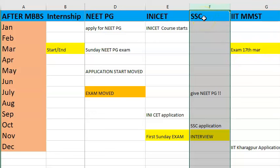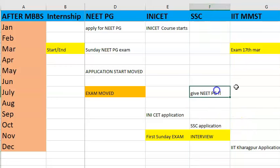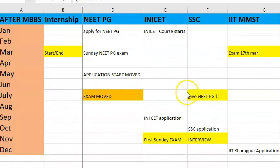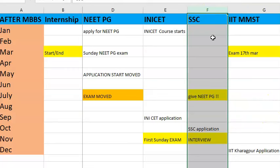Coming to SSC — Short Service Commission officer in the Army, Navy, Air Force, etc. The main requirement is that you should have given NEET PG; based on your NEET PG qualifying marks they will call you directly for an interview and medical test, which will be in November. Height criteria and other eligibility conditions apply, and they select a maximum of around 600 boys and 50 girls.